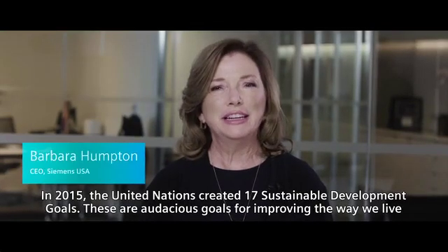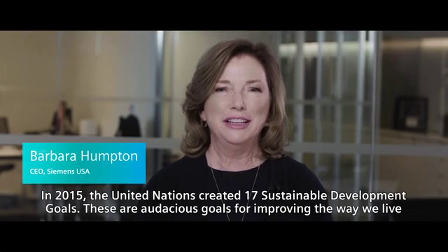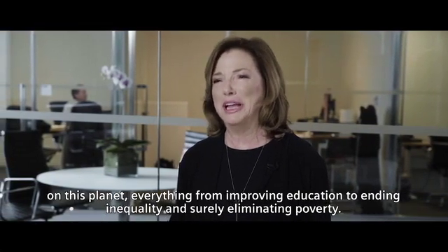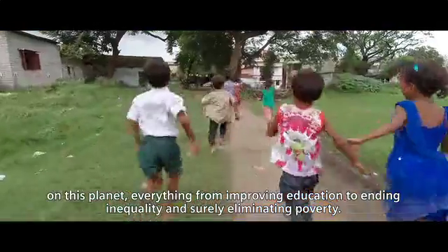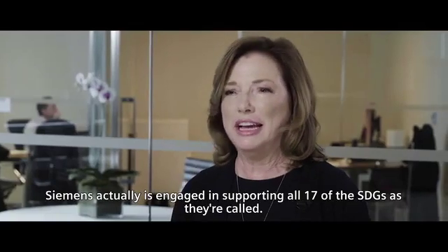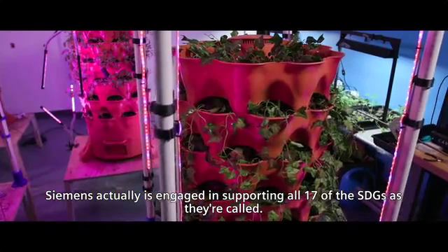In 2015, the United Nations created 17 sustainable development goals — audacious goals for improving the way we live on this planet, covering everything from improving education to ending inequality and eliminating poverty. Siemens is actually engaged in supporting all 17 of the SDGs, as they're called.